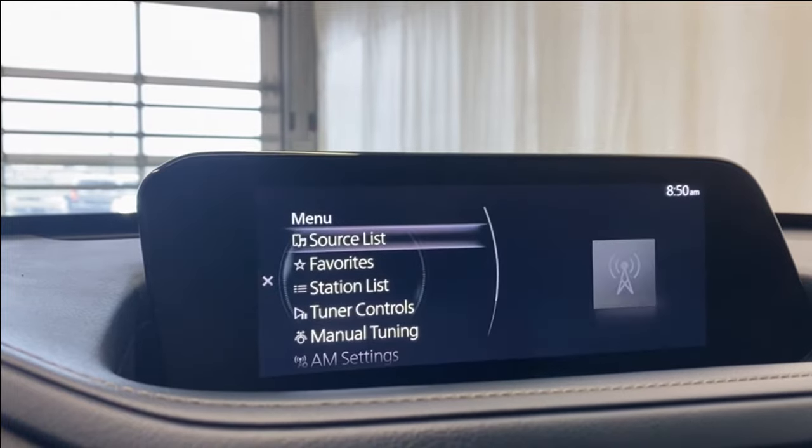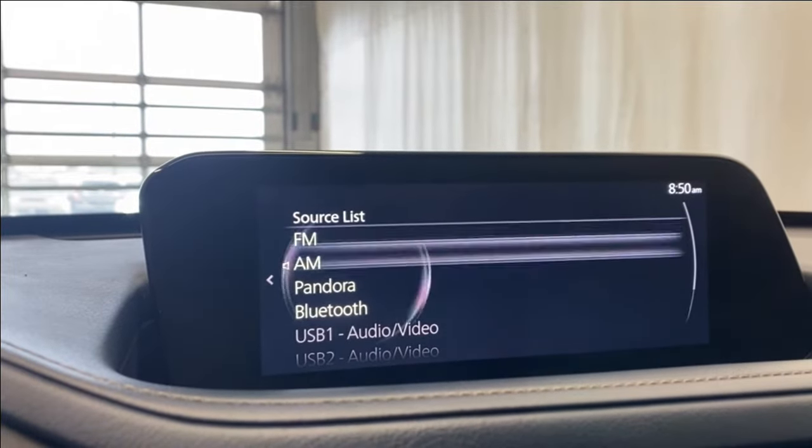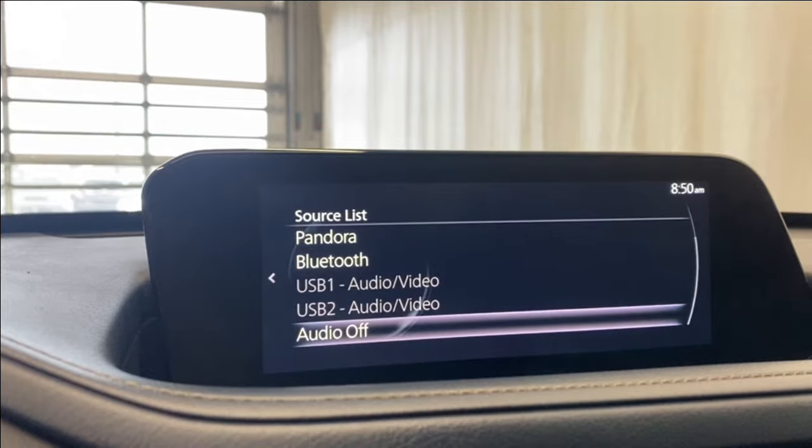For entertainment, going to our source list, we have FM, AM, Pandora, Bluetooth, and a couple of USB inputs.